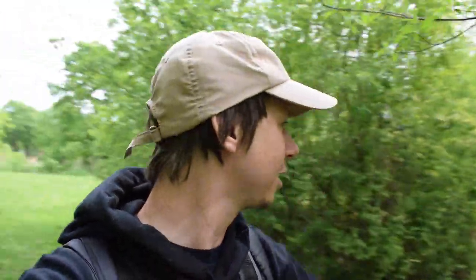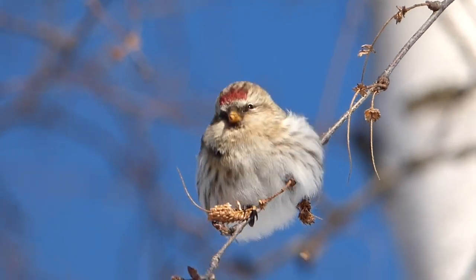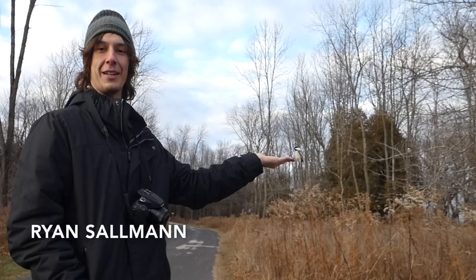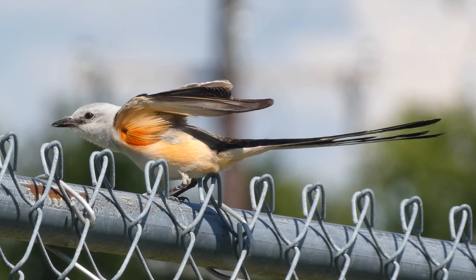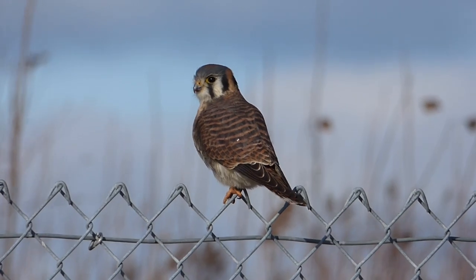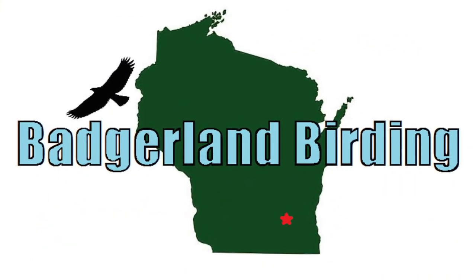Really excited to see that one. We had a nice pocket of other warblers too. Everyone, Derek here from Badger Lane Birding. I'm at the Menominee River Parkway.